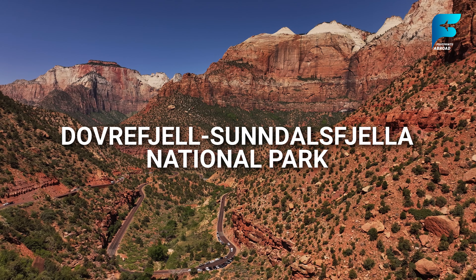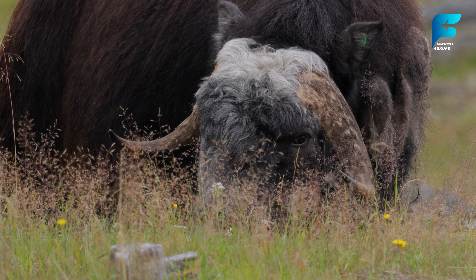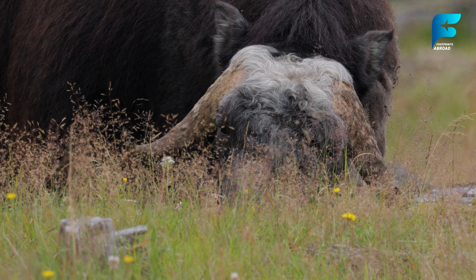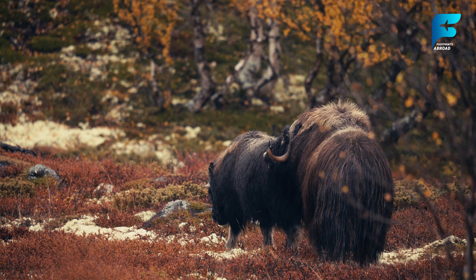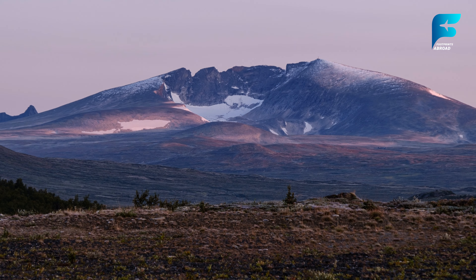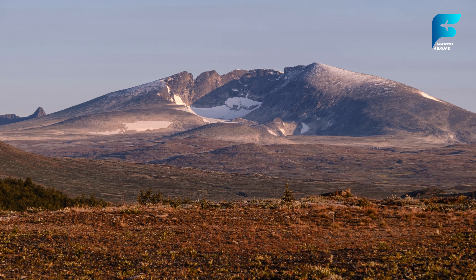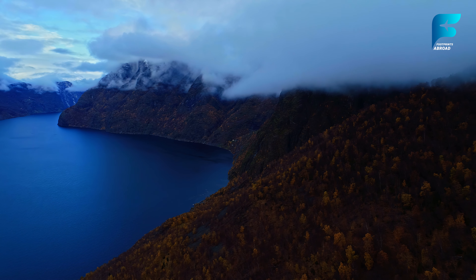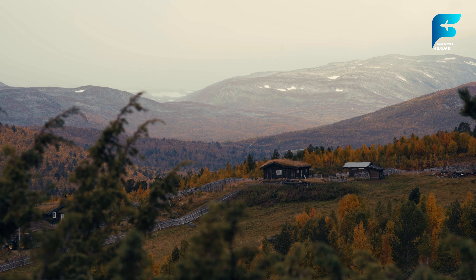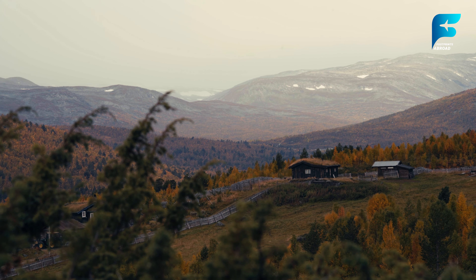Dovrefjell-Sunndalsfjella National Park is one of Norway's wildest and most untouched landscapes. The park is home to the majestic musk ox, a prehistoric animal that roams the tundra-like plains of Dovrefjell. Visitors can join guided musk ox safaris, offering a chance to see these magnificent animals in their natural habitat. In addition to its wildlife, the park is known for its dramatic mountain scenery, with deep valleys, towering peaks, and glaciers. The park is a popular destination for hiking, with trails ranging from easy walks to challenging multi-day treks. For those interested in history, the park is also home to ancient pilgrimage routes, including St. Olav's Way, which leads to Nidaros Cathedral in Trondheim.